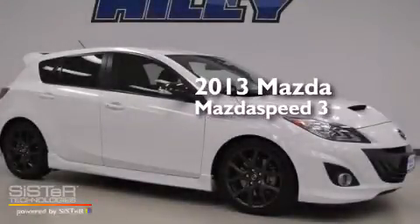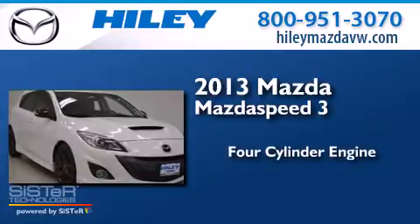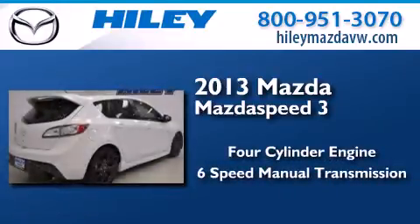This is a 2013 Mazda Speed 3. It features a four-cylinder engine, a six-speed manual transmission, and all-new tires.